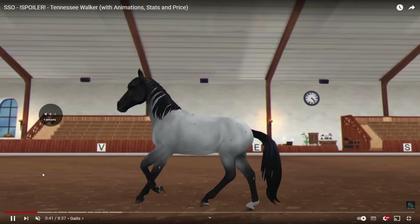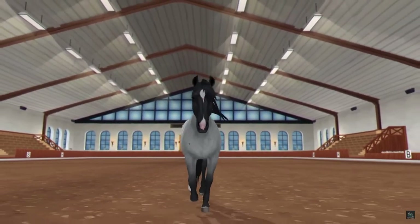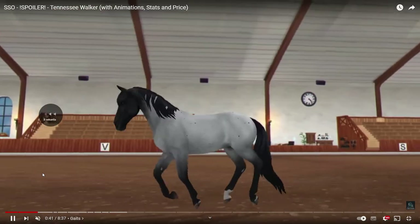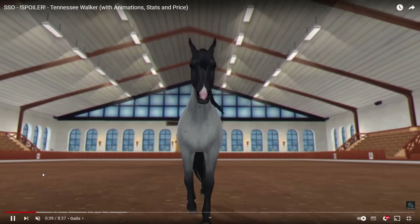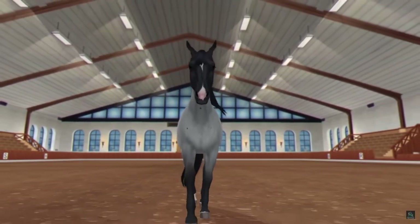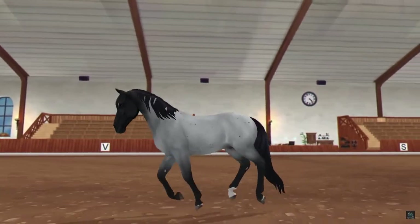Now we can check this out — that's not even close to a realistic Tennessee Walker run or gallop. This is — oh my god, why is it so short? I don't like this gallop at all. It looks super lazy. I know that some thin horses can do this when they're super lazy — the gallop looks too like a lazy gallop, like pushing step by step.